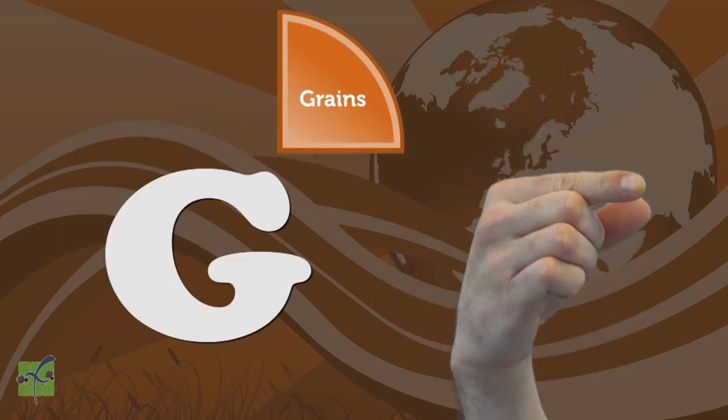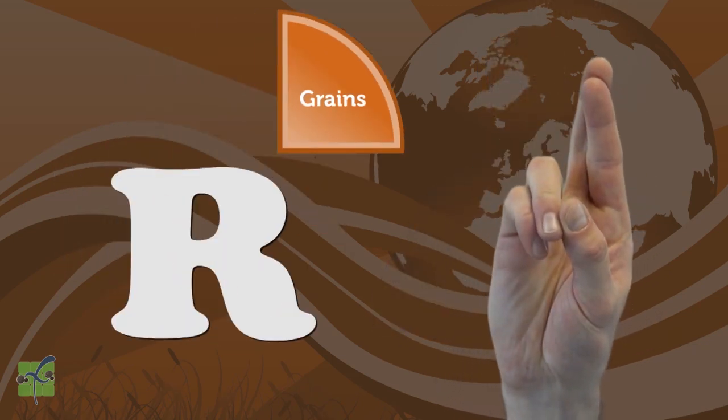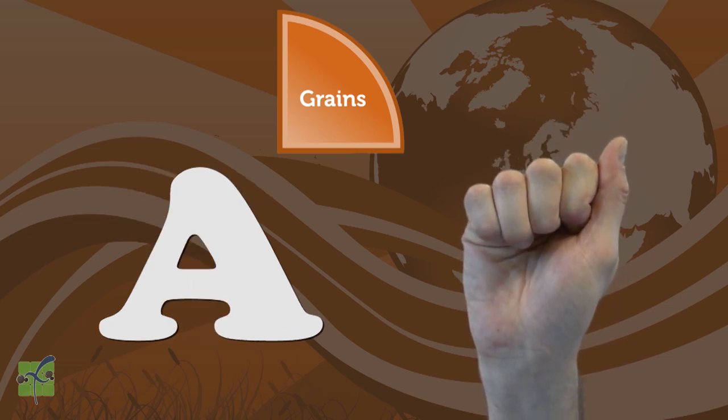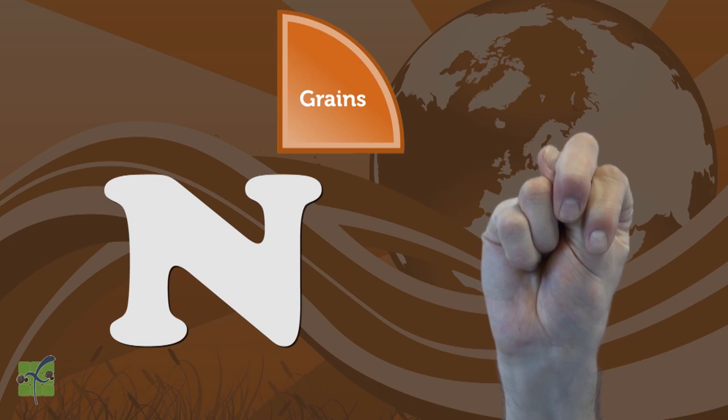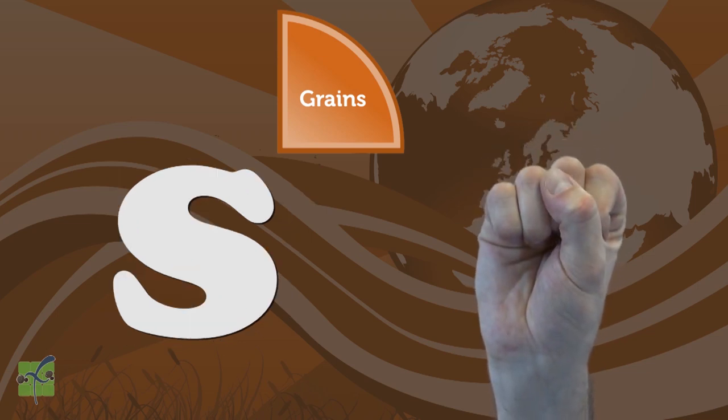Copy and repeat after me: G, R, A, I, N, S. Grains. Nice job.